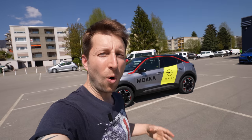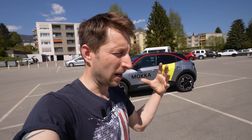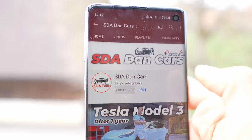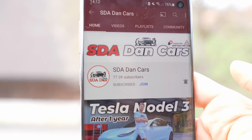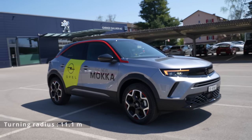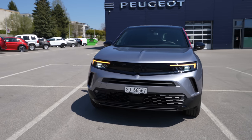Hello guys and welcome back to a new video. Today I have with me the new Opel Mokka 2021 model. In this video I will do the full test drive and give you my feedback on how it is to drive this car — the suspension, comfort, visibility, and all the things about driving. If you're new on my channel, don't forget to subscribe. It's a great city crossover SUV with a lot of great technologies and new features.